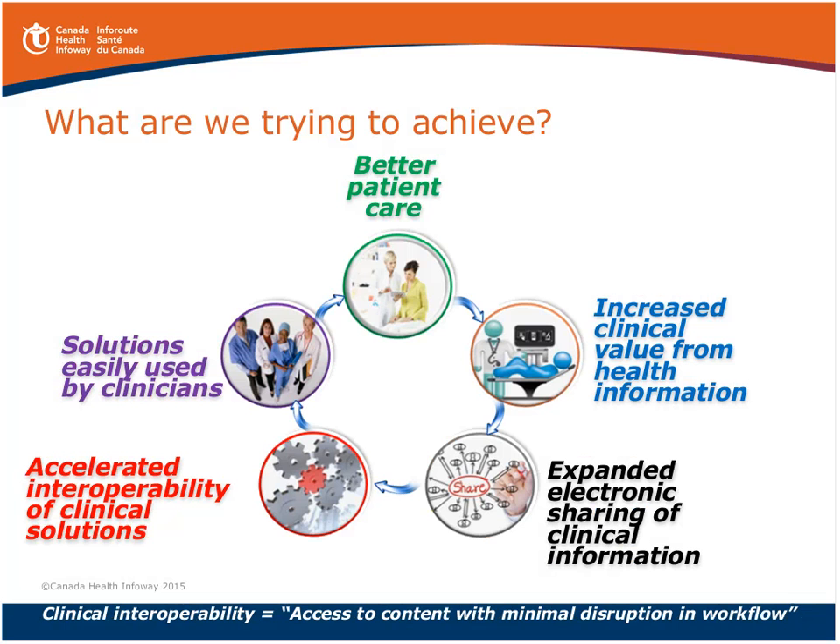Many of you have seen this slide from Infoway before — it's all about providing better care to patients. In order to do that, we need to provide solutions that can be easily used by clinicians. What we're trying to do is accelerate interoperability, and by accelerating interoperability of clinical solutions, it's all about access to content with minimal disruption to workflow. Today we'll demonstrate how federated identity management can minimize that disruption.